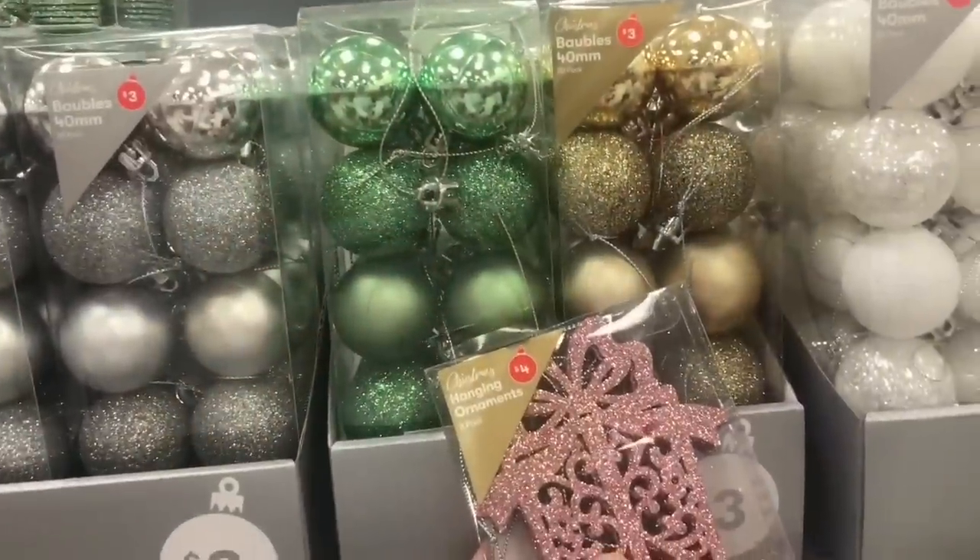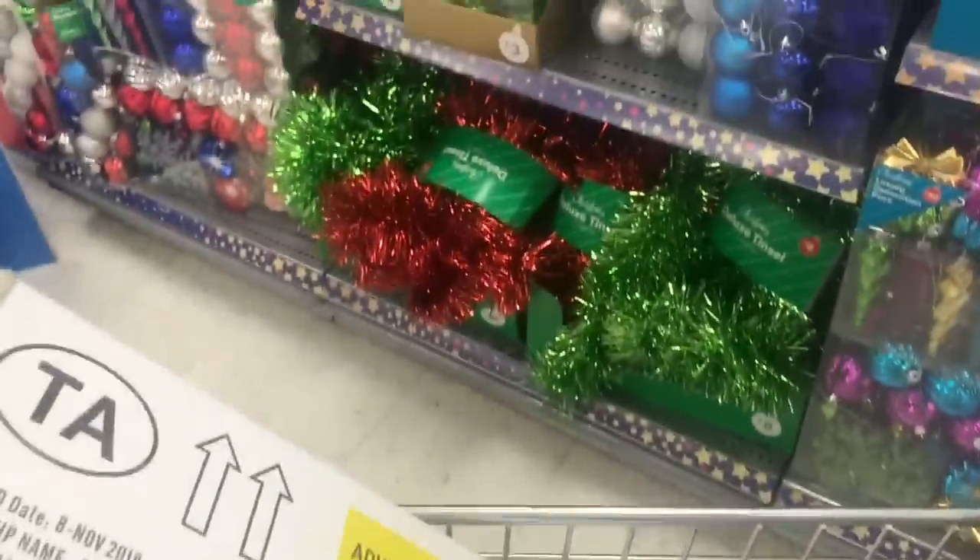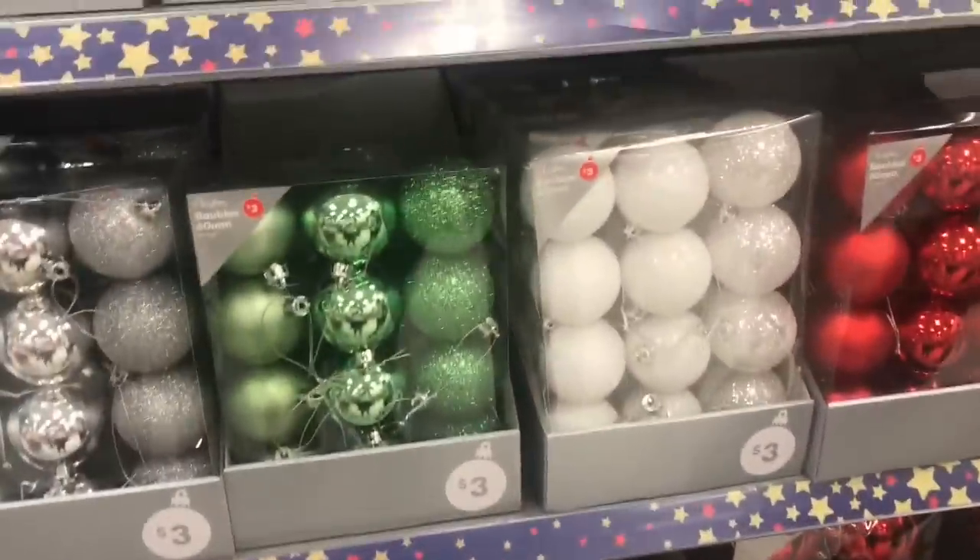People are starting to stare so I'll see you in Big W! The colour scheme I'm going for is green, gold, and pink on my white Christmas tree. I think that will look really good and I'm going to get some tinsel as well.